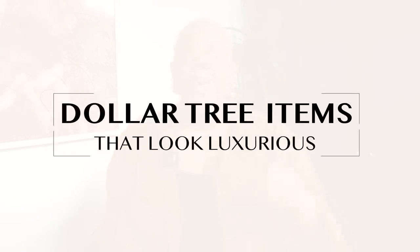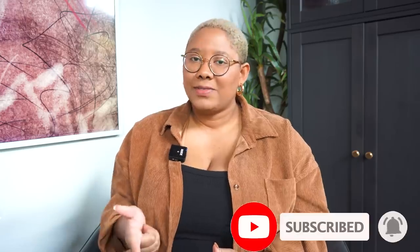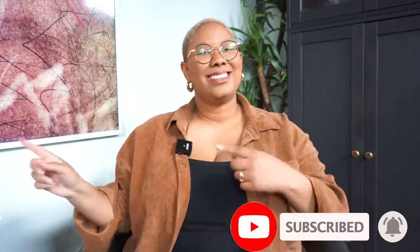Hello everyone and welcome back to my YouTube channel. You guys know I love Dollar Tree — I mean who doesn't? I do have a slight qualm with them because now it's the dollar and 25 cent tree and that just doesn't have the same ring to it. But in today's video we're going to talk about Dollar Tree products that look luxurious or help your home look luxurious. I've made tons of these videos before — there's a playlist you can click up above. But we're talking about some brand new products today. Before we get into it, please don't forget to subscribe, like this video, and check me out on Instagram.